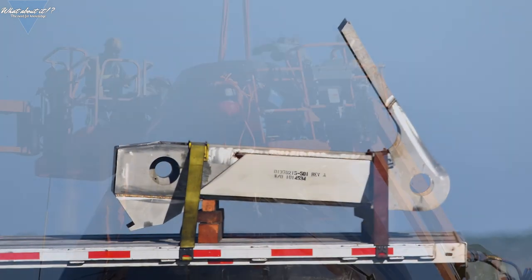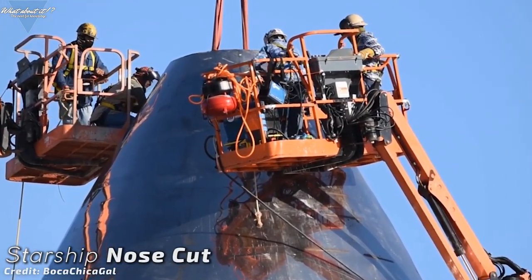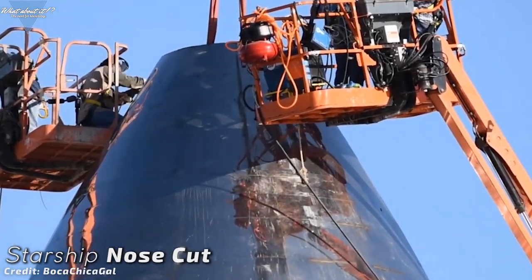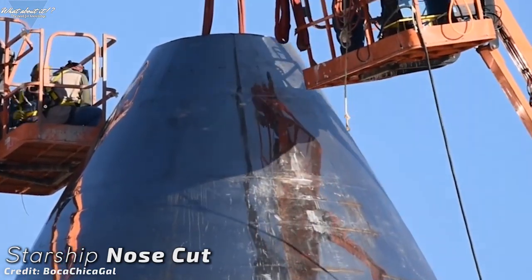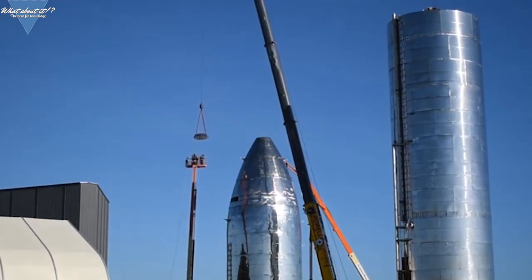Mark I has had trimming on the top. A small portion of the nose was cut off and taken down by workers, widening the hole on top. Either they need an access point for construction or something is going to be installed in the nose. Either way, another change in the construction plan that was not planned in from the beginning.